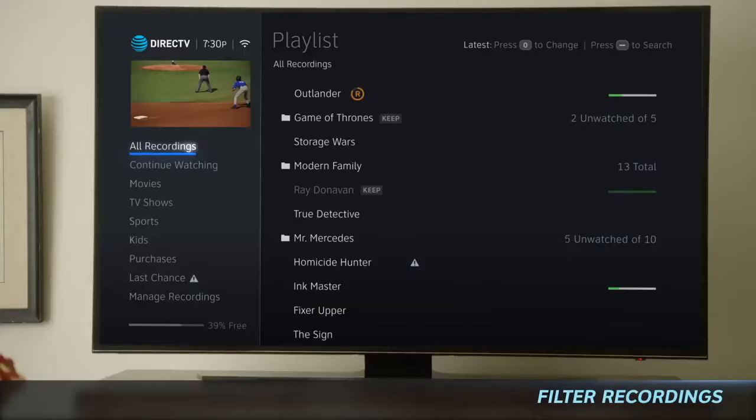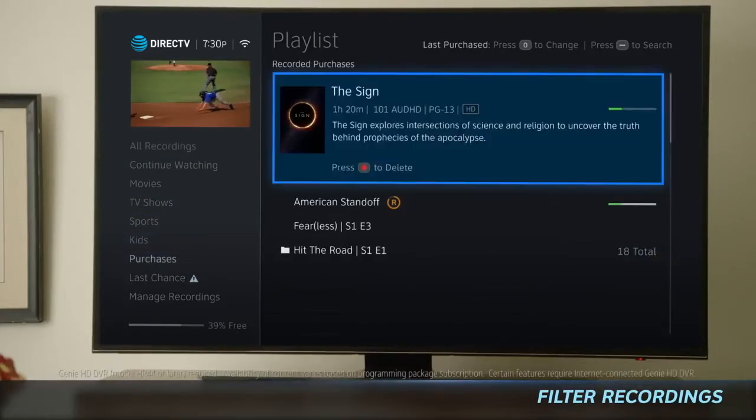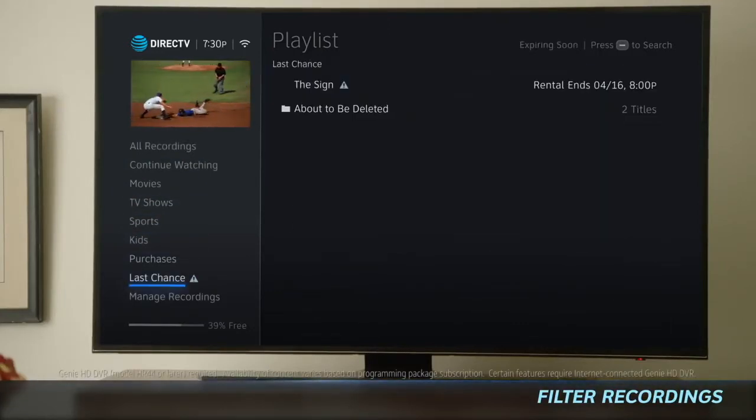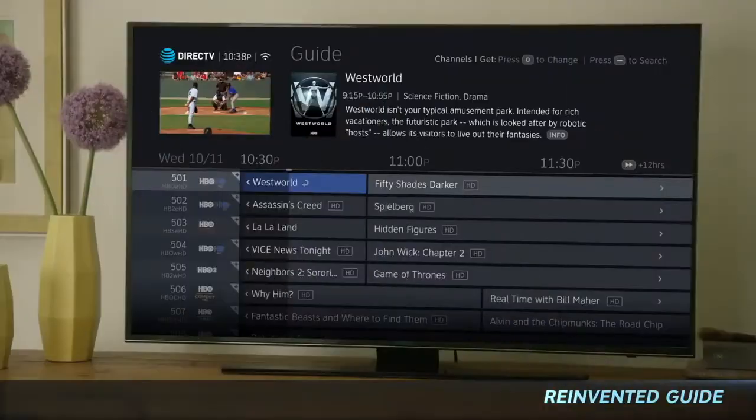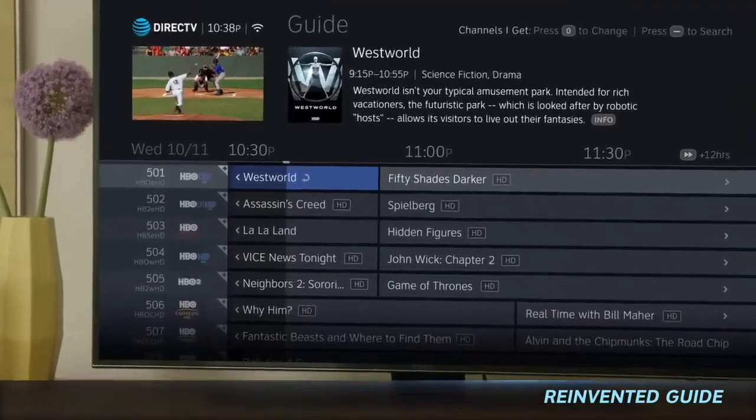You can also filter your recordings by movies, TV shows, sports, or kids. Locate your purchased content and keep track of soon-to-expire pay-per-view or on-demand videos in the Last Chance section. With Last Chance, you'll know before that happens.